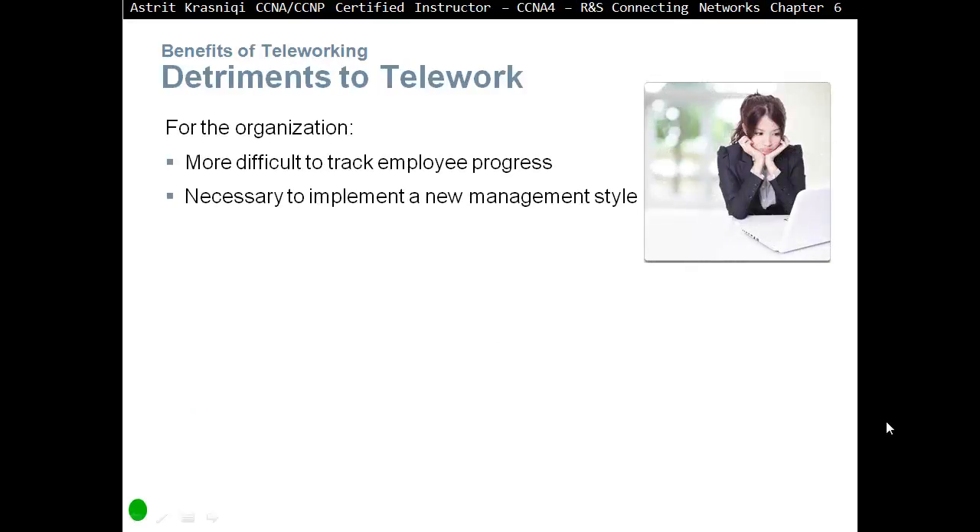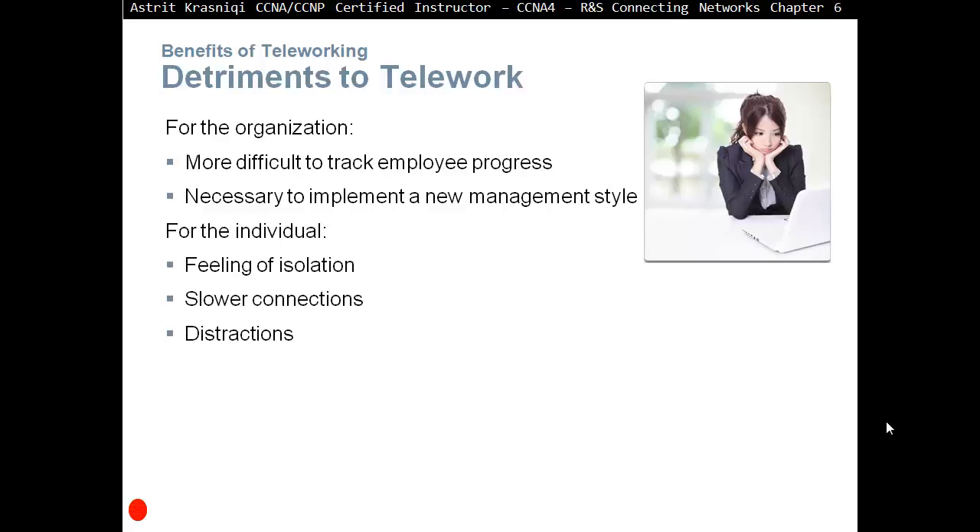Detriments to teleworking. For the organization: it's more difficult to track employee progress, and it's necessary to implement a new management style. For the individual: feelings of isolation — going to work is part of being part of society; you go outside, meet people, say hello. Working from home all day means you're not meeting anyone and you'll feel isolated. There are also fewer new connections — at work you might meet new staff from different places and countries. And there are distractions, like neighbors, friends, or family visiting, which can cause work to pile up.